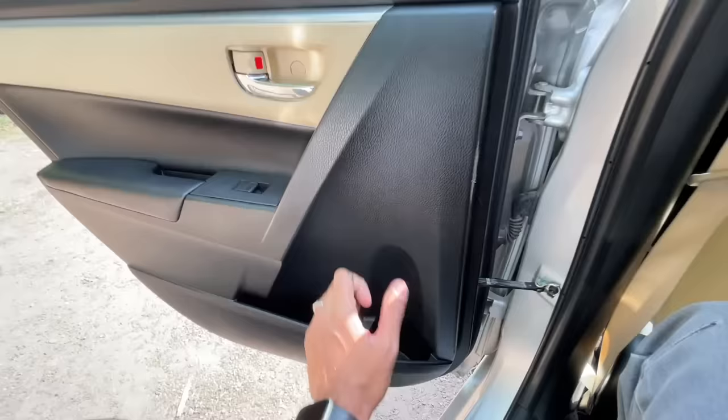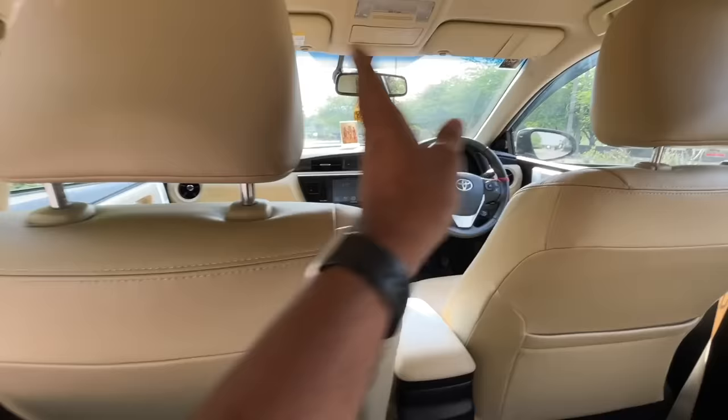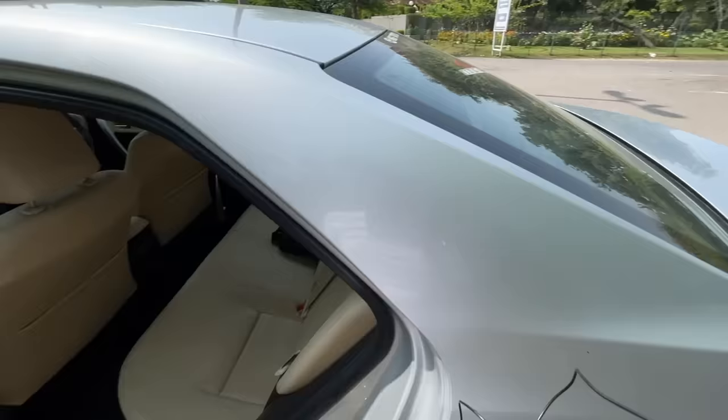There are plenty of hard plastics. They have used beige in plenty — the seats are beige, and beige here and there — resulting in an airy cabin. Let's get to the front because there are some interesting bits inside this car.